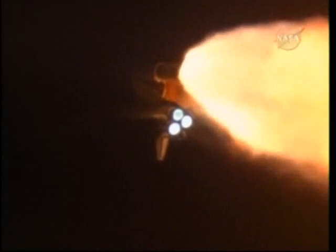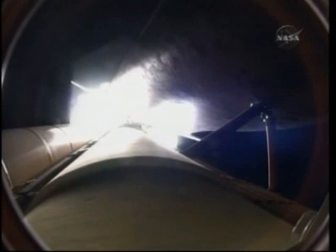At liftoff, the fully fueled shuttle, boosters, and external tank weighed four and a half million pounds. Total thrust at launch was six million, four hundred twenty-five thousand pounds. All systems continue to function well — three good main engines, three good power-generating fuel cells, and three good auxiliary power units for the hydraulic system.